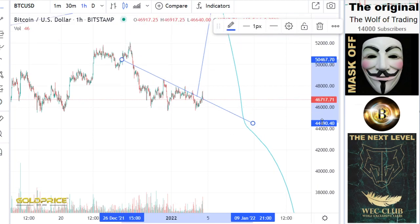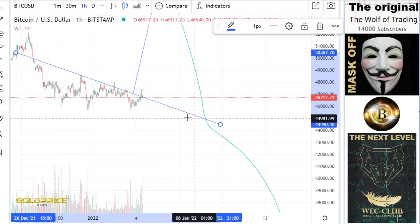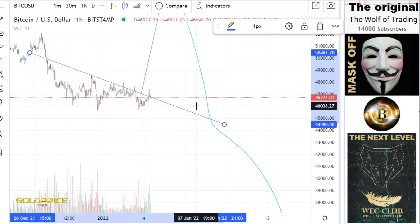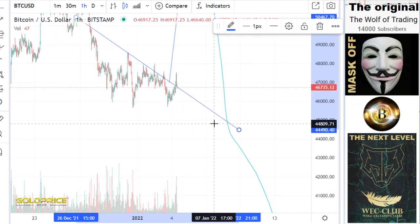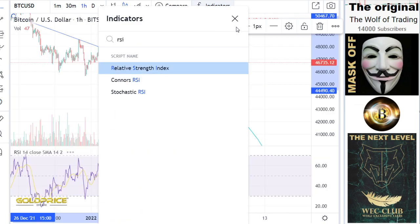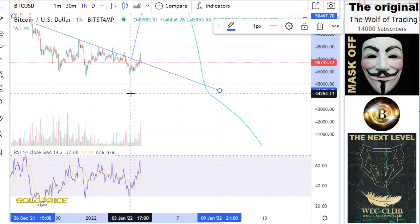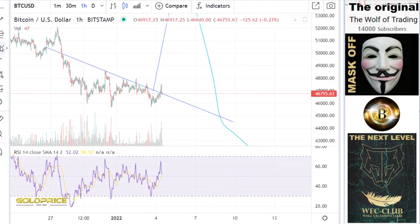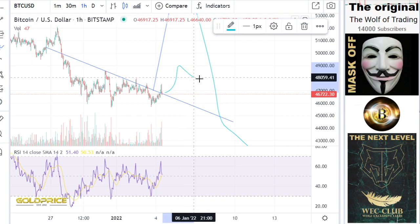It seems we break this to the upside and make a retest, and the next move — I think it could go in this direction. You can see we have a positive trend here, and I think we could make something like that.